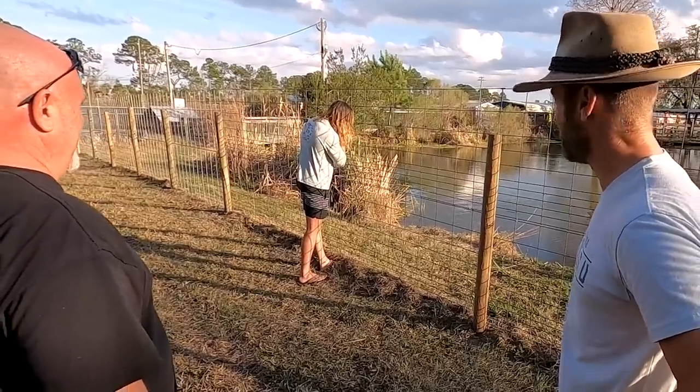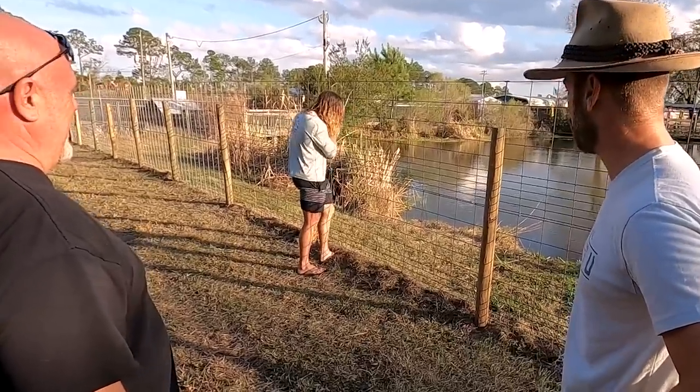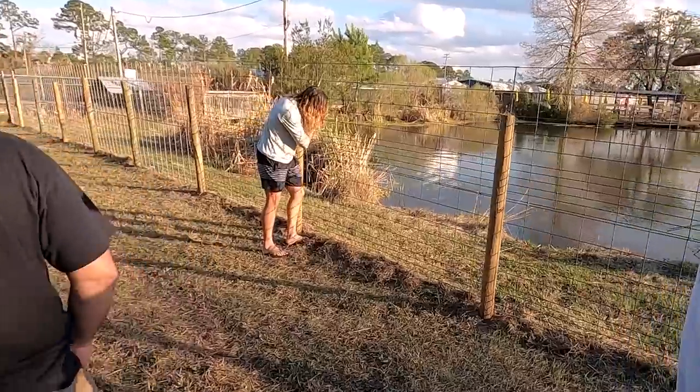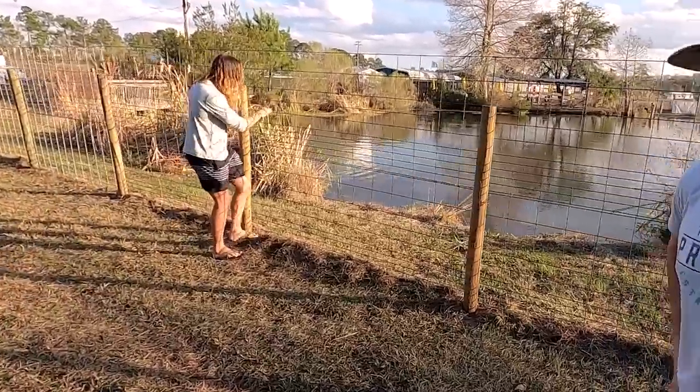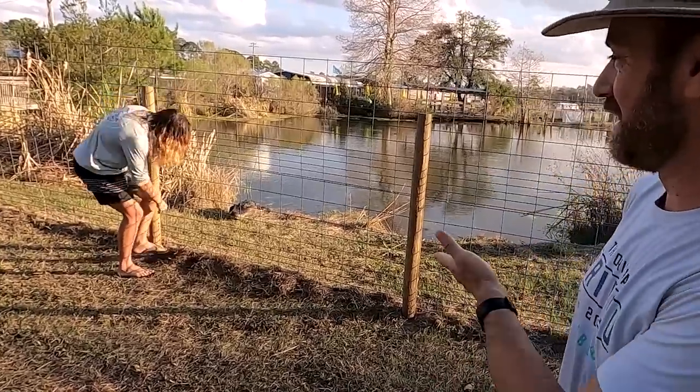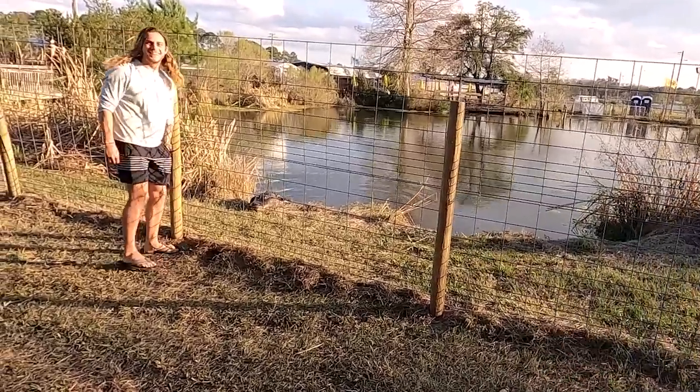Our friend Tarzan Isaac is trying to call one up for us — the female I believe. Anywhere else we'd think this guy was a cuckoo bird, but we kind of get it. And he knows what he's doing too. How cool is that?